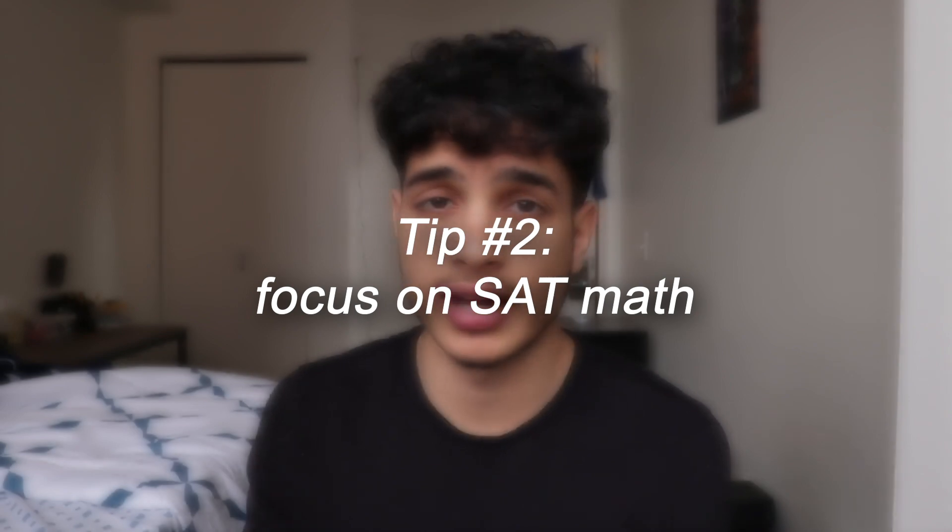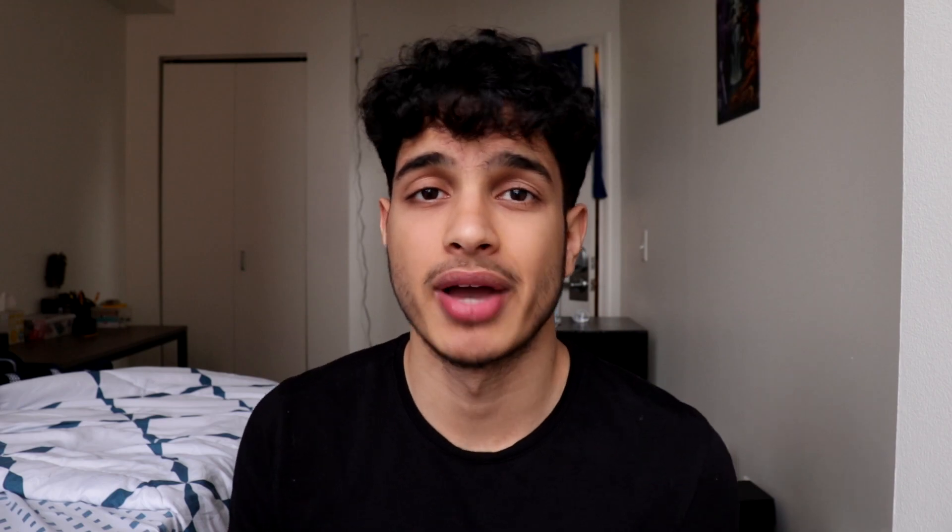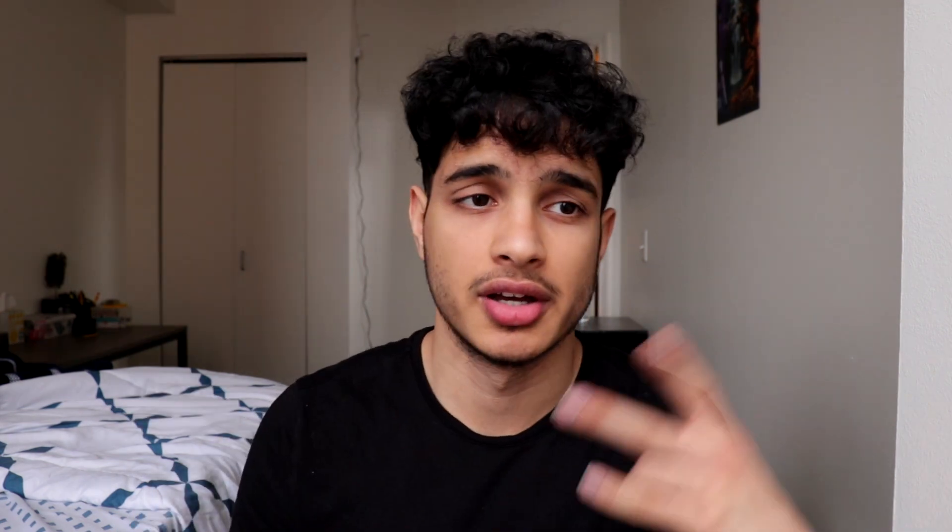The second tip is to study SAT math more. SAT math is definitely the easier section for most people — it's the section where you can improve your score from like 500 to 800, which is a perfect score. It's very doable; I went from a 620 to an 800. My SAT math course in the description covers every single SAT math topic, including tricks like negative B over A, C over A, adding or subtracting linear equations, the quadratic rule, and more.